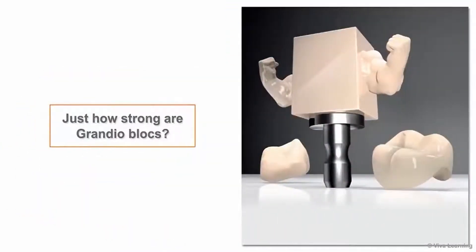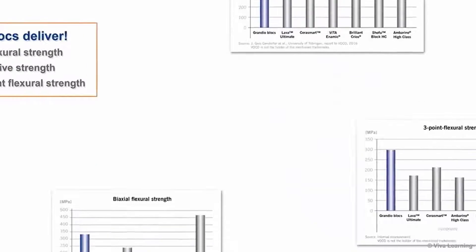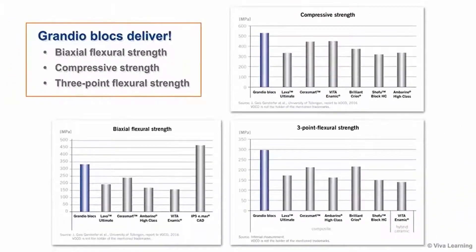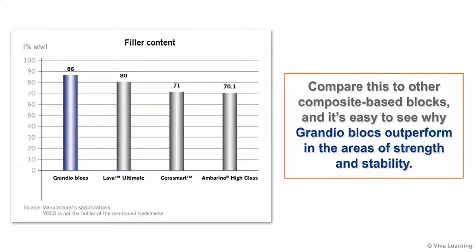Just how strong are Grandioblox? The strongest in its class and stronger than the composite-based blocks currently on the market. Whether you're looking at biaxial flexural strength, compressive strength, or three-point flexural strength, Grandioblox deliver. The secret to Grandioblox's extraordinary strength lies in their extremely high filler content — 86% by weight — which is made possible by VOCO's proprietary nanotechnology. Compare this to other composite-based blocks, and it's easy to see why Grandioblox outperform in the areas of strength and stability.